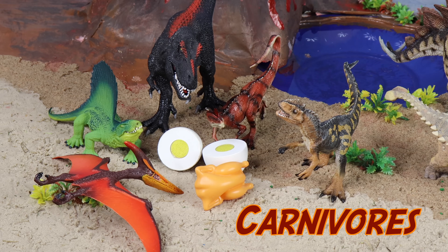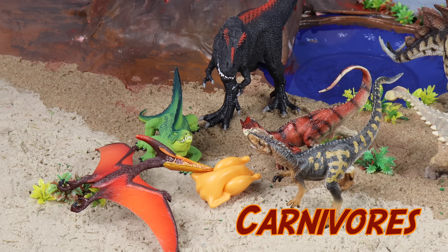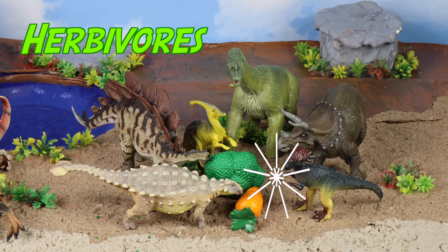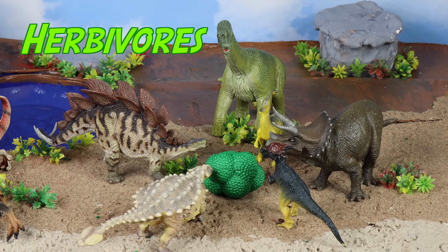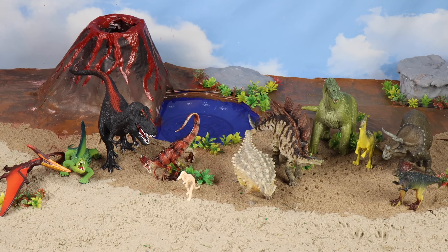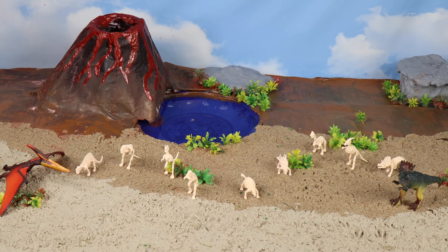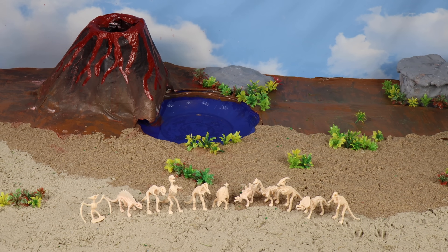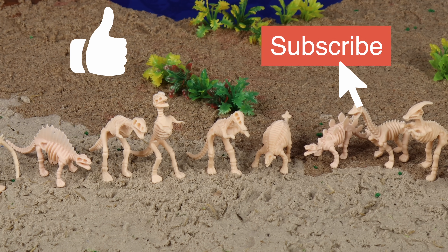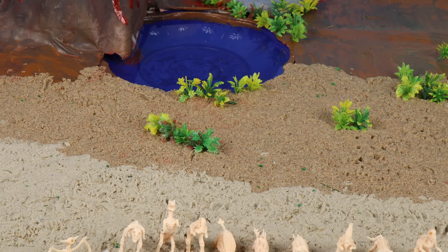Lunch time! Enjoy your meat, carnivores! Look at all those crunchy vegetables! Have a nice lunch, herbivores! Time's up — time to go back to your prehistoric world! Give this video a thumbs up and subscribe to Tutor Tots for more great fun! Bye friends, and bye dinos!